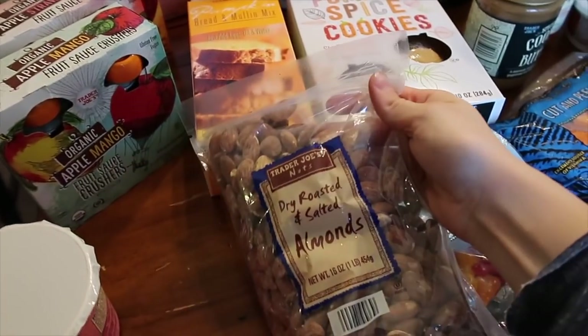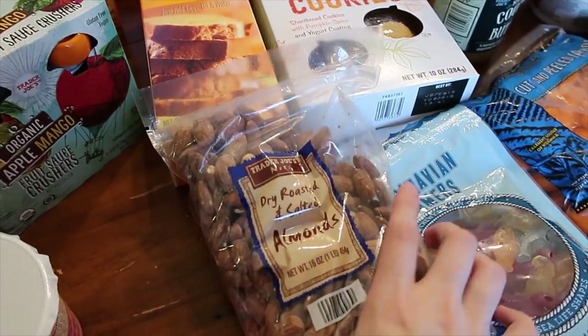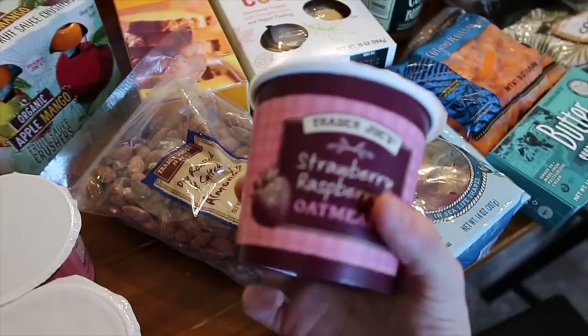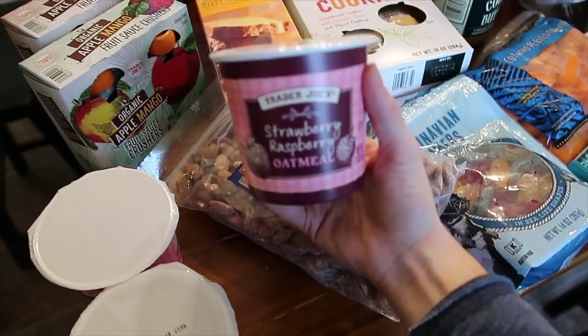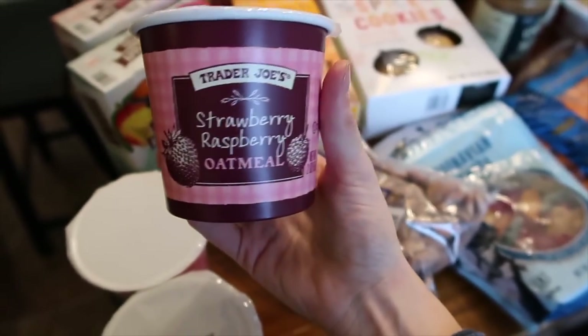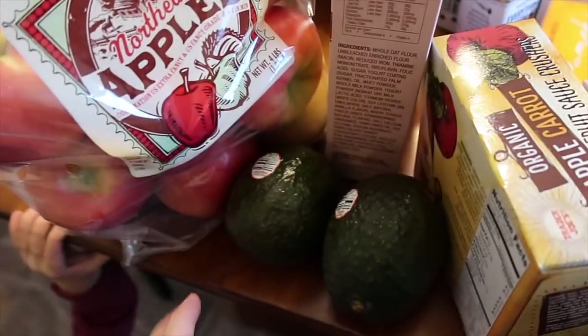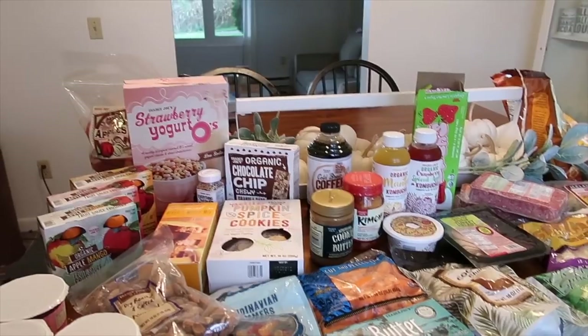I was out of almonds — that's kind of a staple for me, something I like as a snack with string cheese. And Everly loves oatmeal, so I grabbed her these quick little cups of oatmeal we can do in the morning. I got two avocados for myself and a bag of apples for the girls.